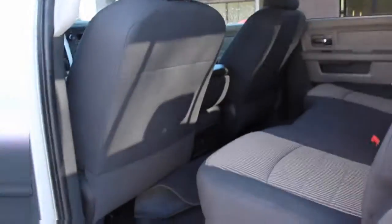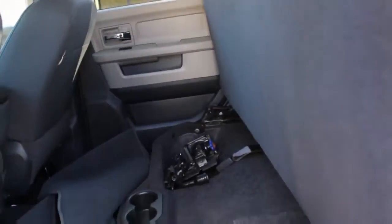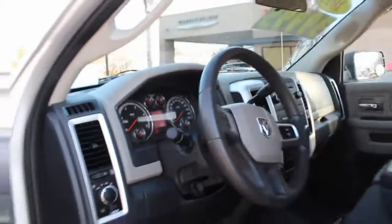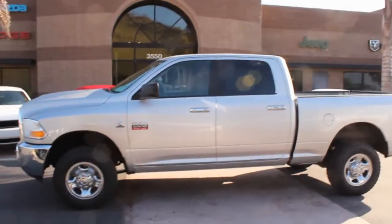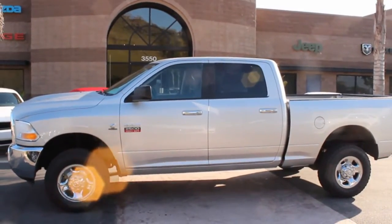This is a six-passenger. As you can see, this seat does fold up — it's where all your tools are. It does have a set of floor mats. This has only 16,000 miles. It's pretty much in like-new condition, very, very clean. And again, this is the 2011 Ram diesel 4x4.